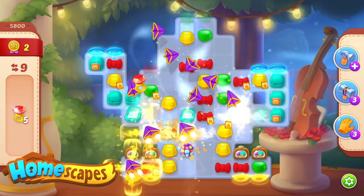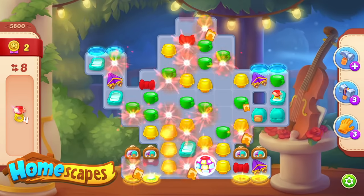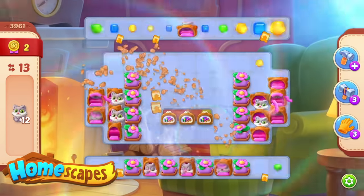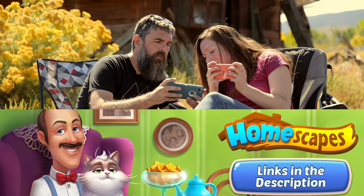There are also lots of addictive and challenging levels to play through, and more are being added all the time. The rules are super simple, so even if you don't usually play puzzles, you'll get the hang of it easily. Download the free-to-play game today — see links below.